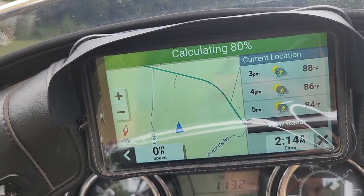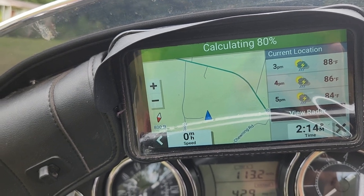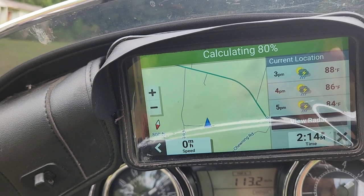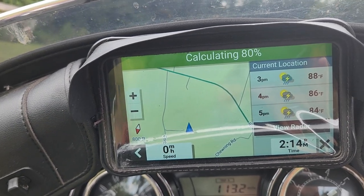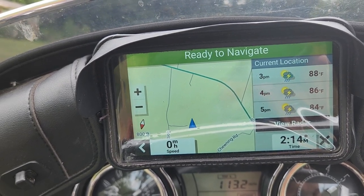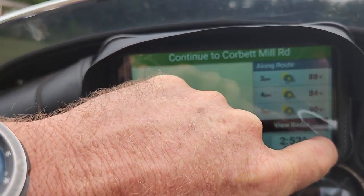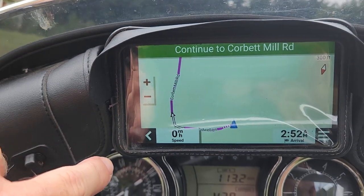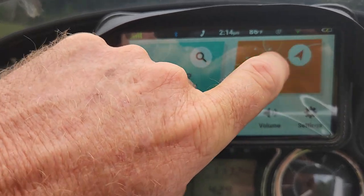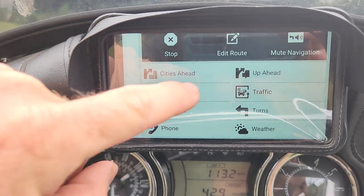So this is the Garmin DriveSmart 66 — this is not the EX, this is just a standard DriveSmart 66. The EX, from what I understand, was something sold by Walmart and other big box stores — they just added EX to it. I don't know if that means they took something away from it or if it just means it's cheaper.